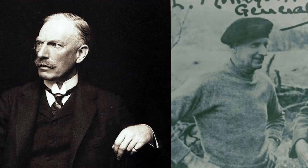Craigellachie means rocky hill, and it sits on the cliff that overlooks the River Spey, located in the center of Speyside. In 1891, it was founded by Peter Mackey and Alexander Edward. Mackey already owned Lagavulin, but he needed another distillery for his Whitehorse blend, and he began building the distillery in 1891.